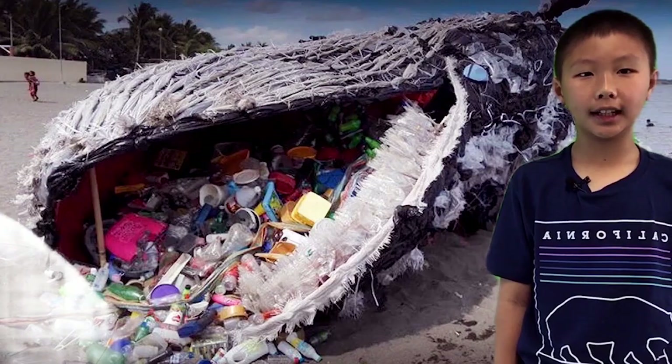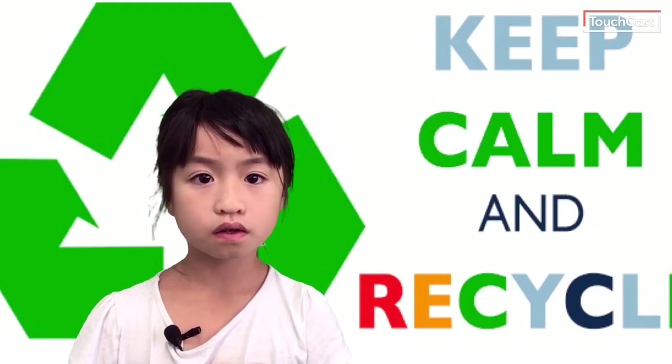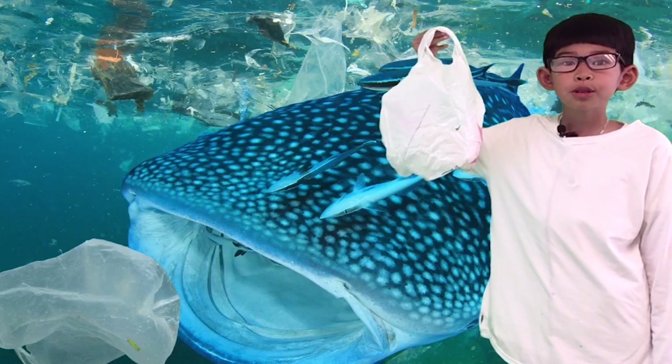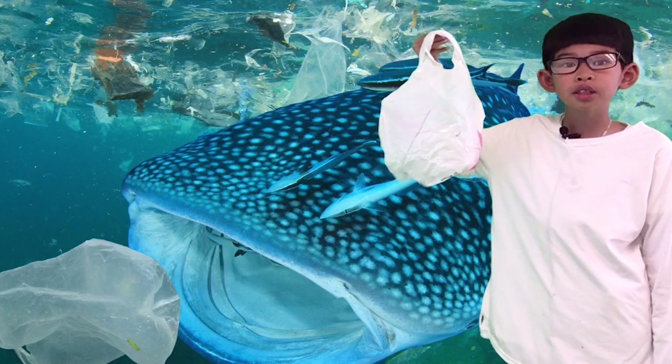Plastic hurts marine life. Plastic is also dangerous to humans because sea animals can mistake plastic for food. Humans eat fish, so it harms humans as well. Plastic hurts animals because they eat plastic, think they are full, and then starve to death.